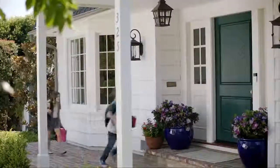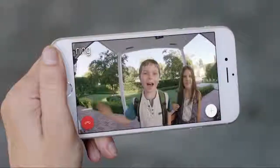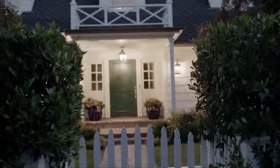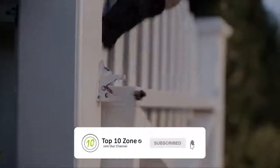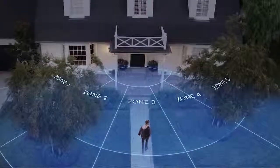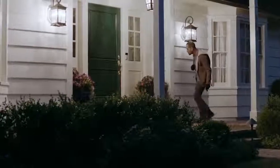Anytime, from anywhere, Ring keeps you connected to the things that matter most. Home security starts at your front door. The Ring Video Doorbell features HD video, two-way talk, and customizable motion detection, which alerts you when anyone steps onto your property.